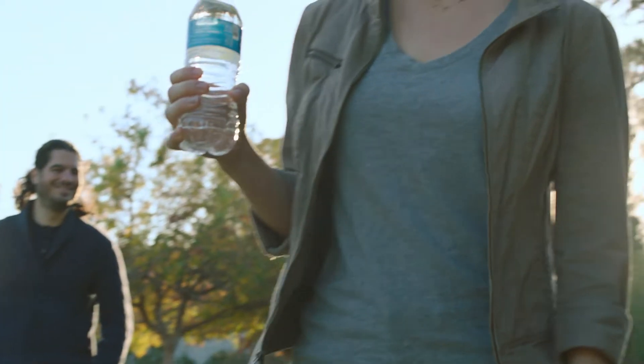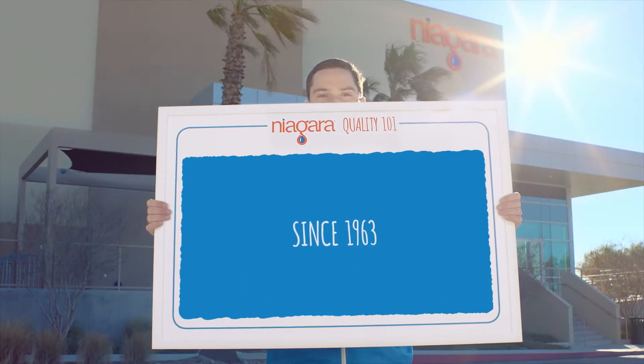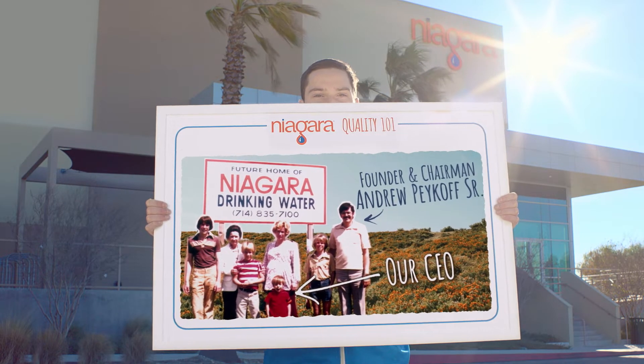Here at Niagara, it's our mission to bottle high-quality water at an affordable price for your family. Since 1963, we've been family-owned and operated, taking great care to perfect our process.